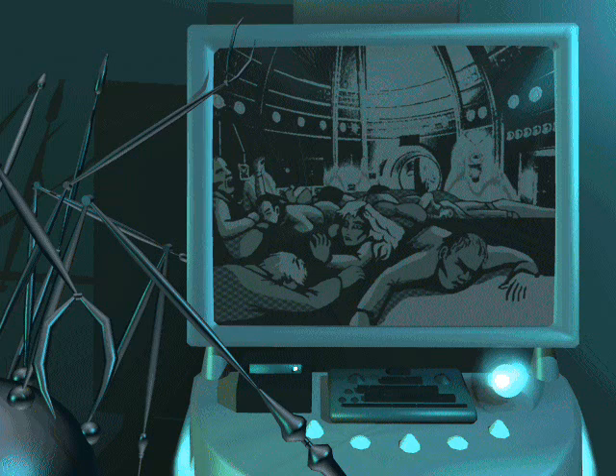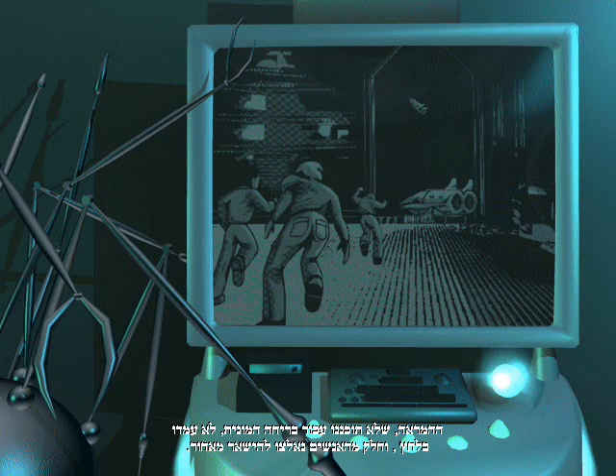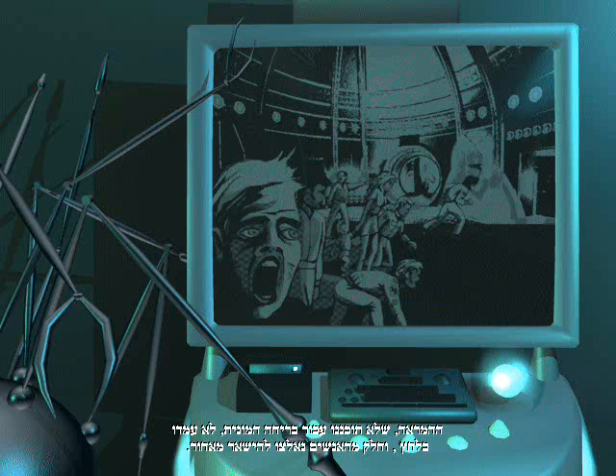Already 70% of the station's inhabitants are dead. The first days were awful. The plague spread like wildfire. The inhabitants tried to escape, but the departure bays, which weren't designed for mass exodus, were overloaded. Some people were forced to stay behind.